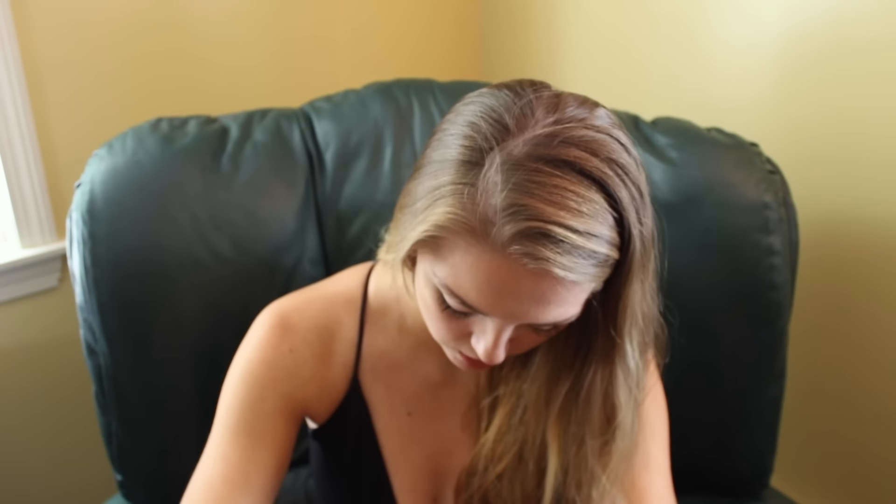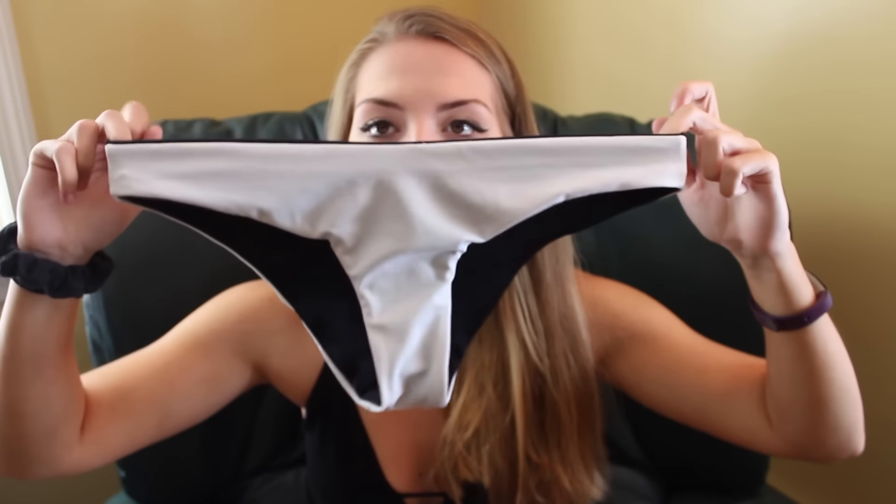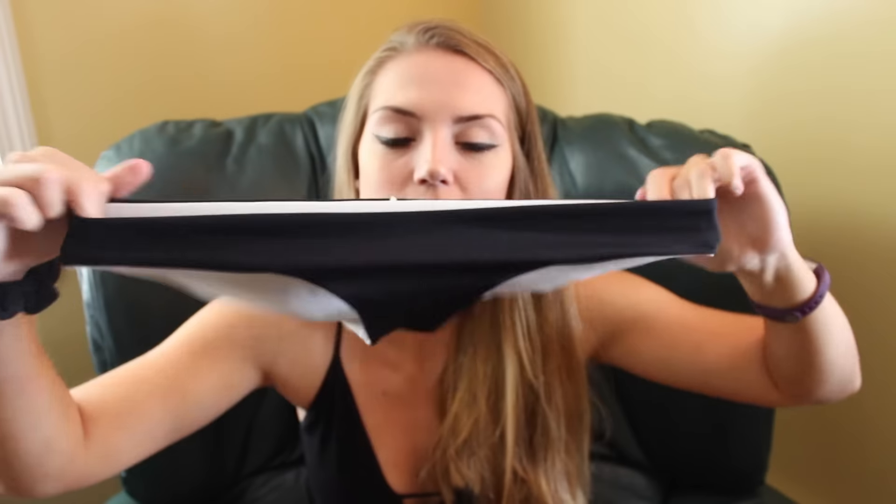From Rip Curl I got a top and a bottom and then another pair of bottoms. These are the first pair of bottoms that I got from Rip Curl. They are cheeky bottoms and they're just black, but then they are reversible and they have white on this side. I literally love these — these are my favorite bottoms I own because they're not like thongs or anything, but they're not like diaper booty either, which is really, really nice. And Rip Curl makes really, really nice quality stuff.